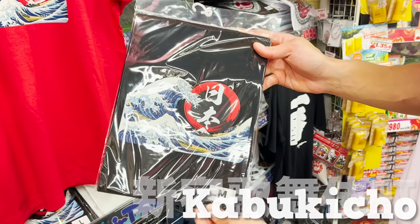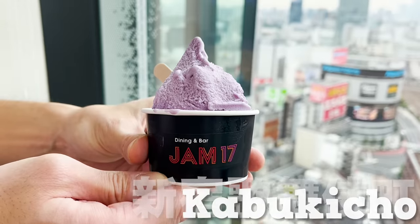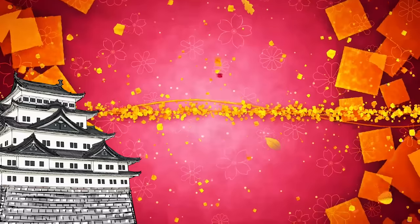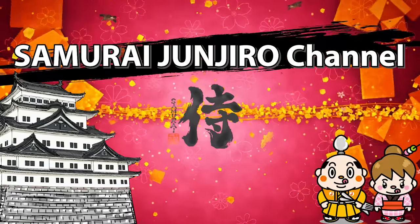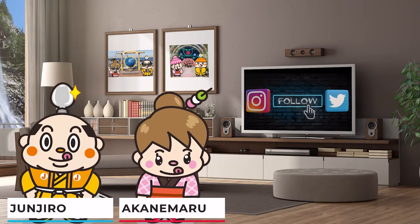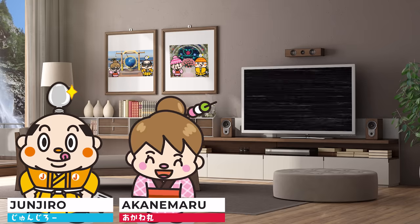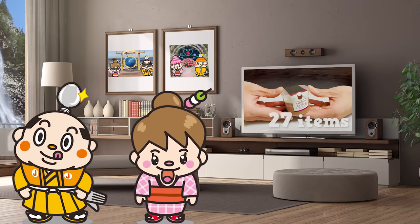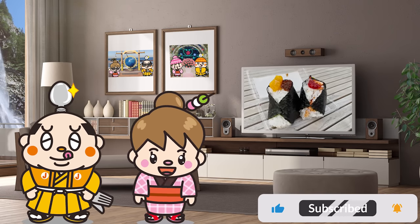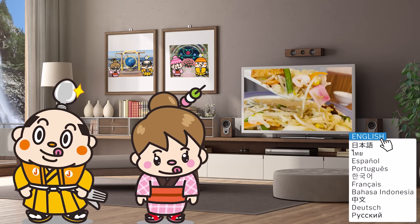Shinjuku Kabukicho Shopping and Food Guide: 27 Recommendations. I'm Akane Maru, born and raised in Japan. This video is about Kabukicho in Shinjuku. We'll introduce 27 types of food and useful items, including dishes from the newest spot in Kabukicho as well as Japan-exclusive menus from restaurant chains.